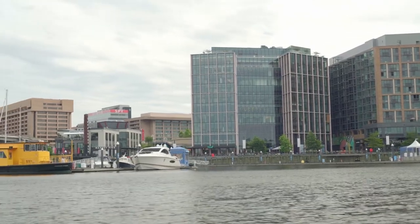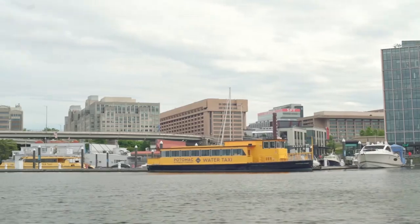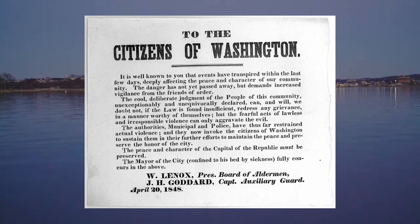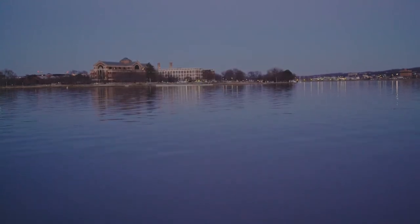In 1848, the wharf was even the site of one of the largest and most daring escapes by slaves in the United States, with 77 slaves attempting to flee Washington and escape to freedom on board the ship The Pearl. The whole plan was even hatched by a former slave of President James Madison, Paul Jennings.